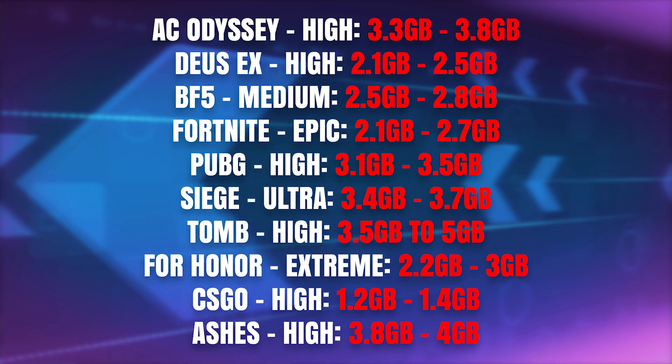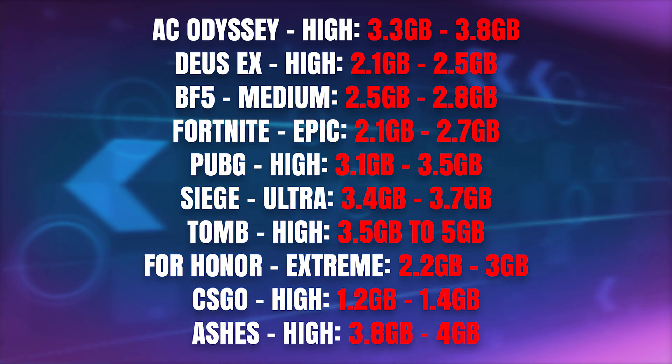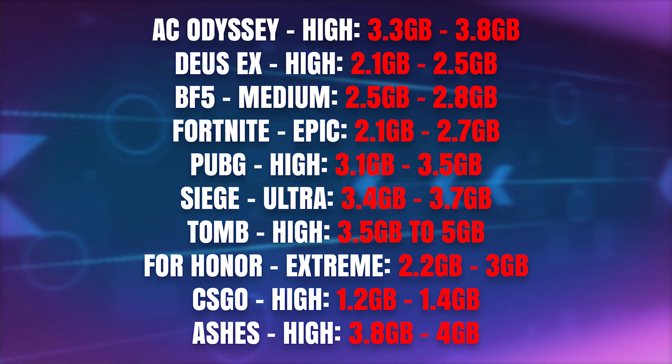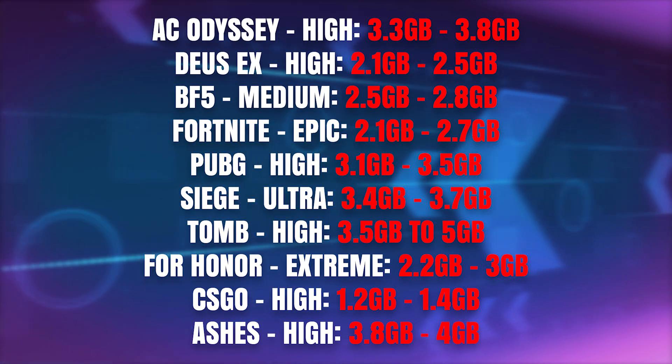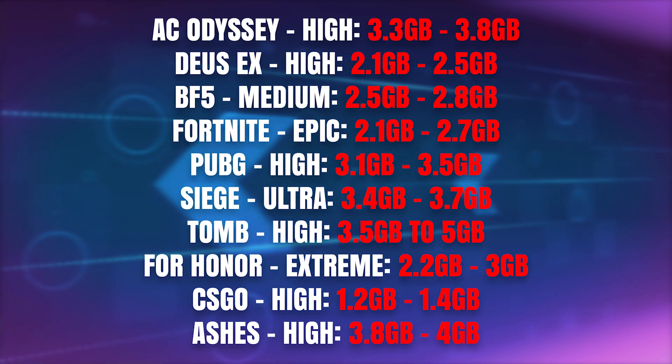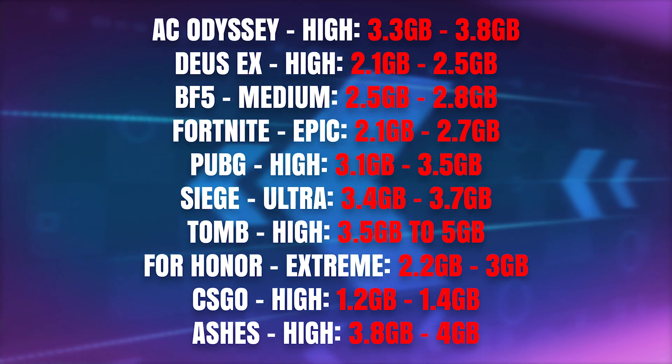From the benchmarks we can see that the 6GB model is around 5 to 20% faster. The 20% difference mostly comes in where the VRAM bottleneck occurs. Most games don't really use more than 3GB — they use around 2.2 to 2.8GB. But some games like Shadow of the Tomb Raider did want just a bit more than 3GB, going up to 5GB of VRAM, especially at 1440p. That's mostly where we saw the bigger differences where the VRAM bottlenecked completely.